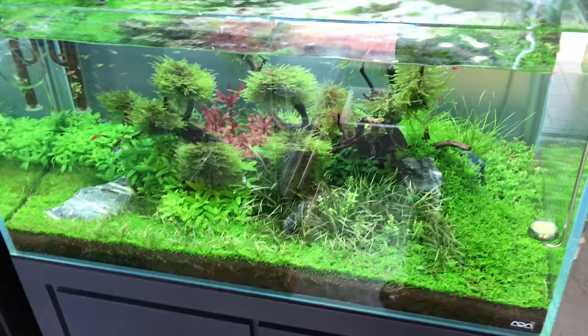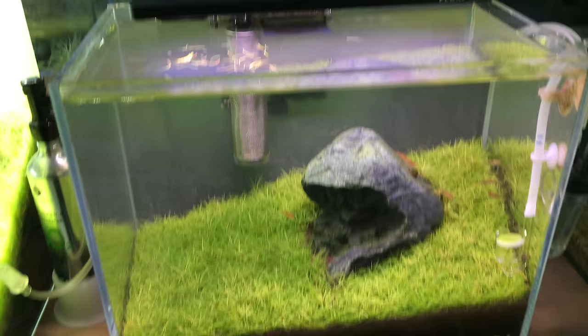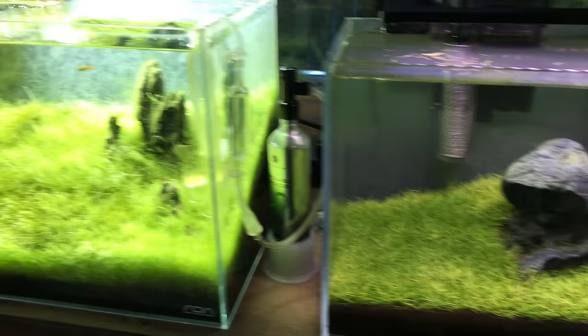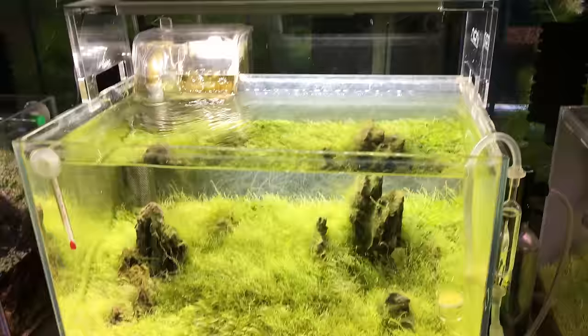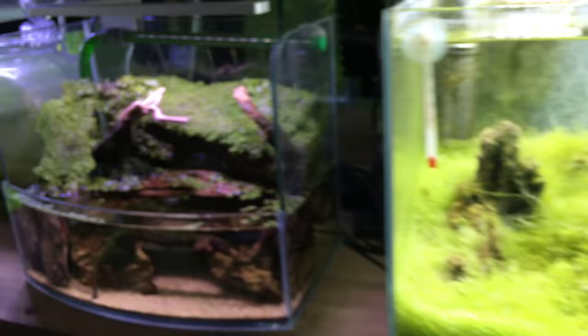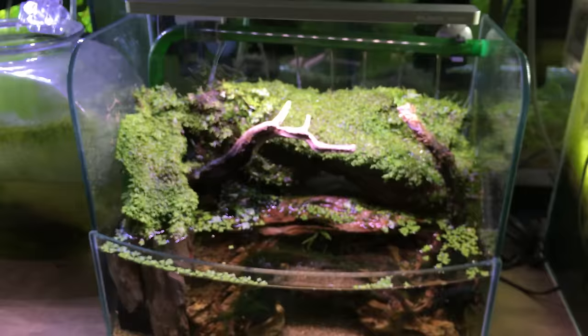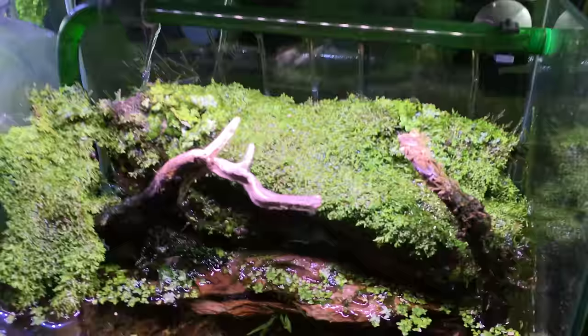They also have a bunch of nano tanks set up throughout the store, which are really really cute — just little pieces of nature in a glass box. Pretty much they only had foreground plants growing in these tanks, but the aquascapes still look pretty neat, and being so small made them even more interesting to look at. These are ADA tanks, by the way — that's why the glass is so clear.